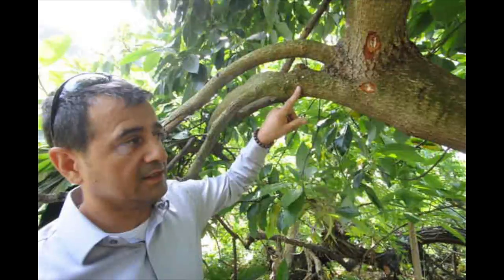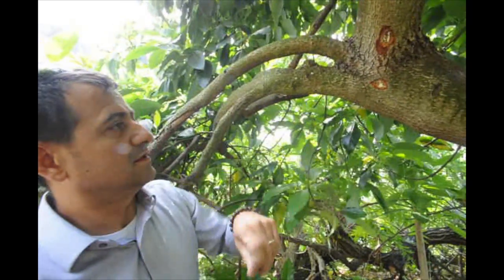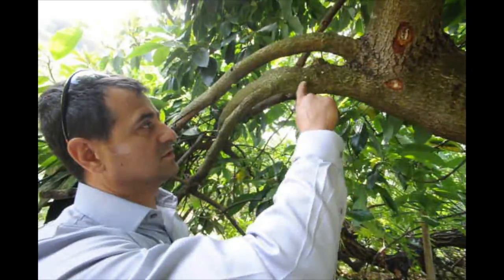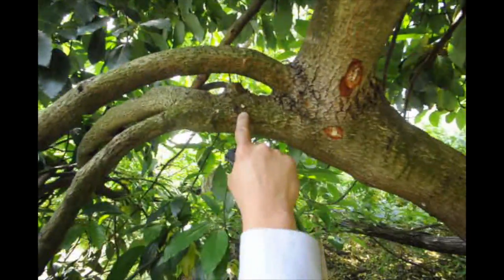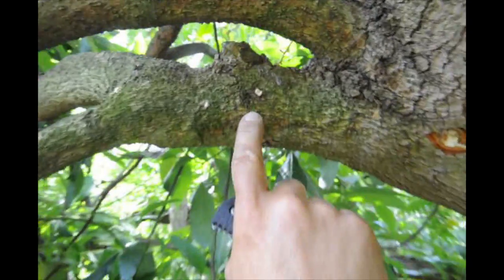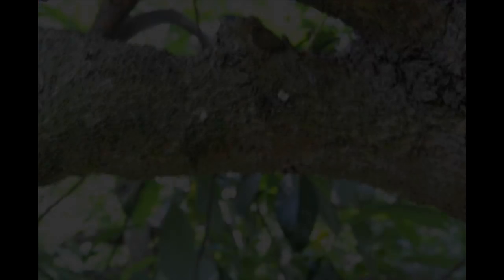This new fusarium species is vectored by the tea shot hole borer beetle, as I showed earlier. On avocado, as mentioned, the symptoms are different based on the host response.